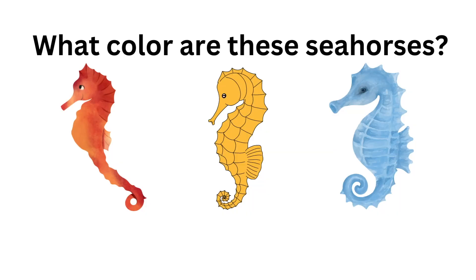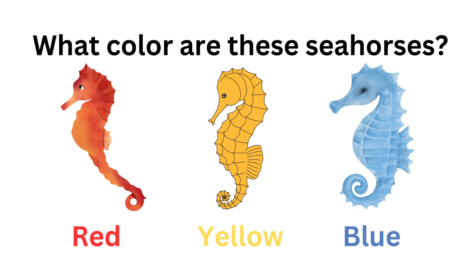What color are these seahorses? I see red, yellow, and blue seahorses.